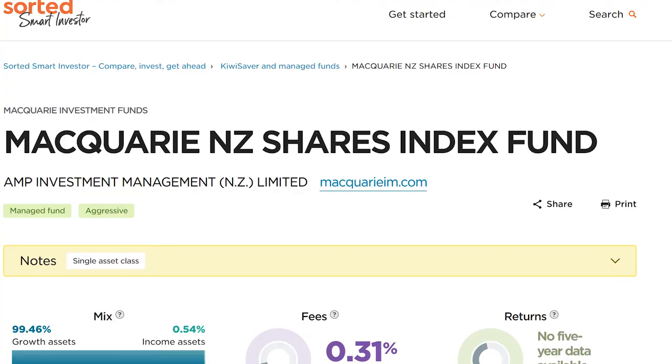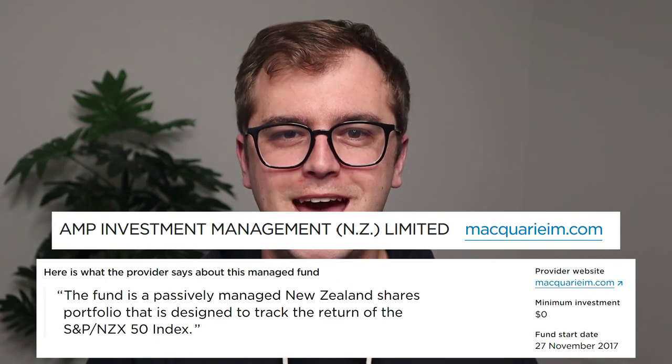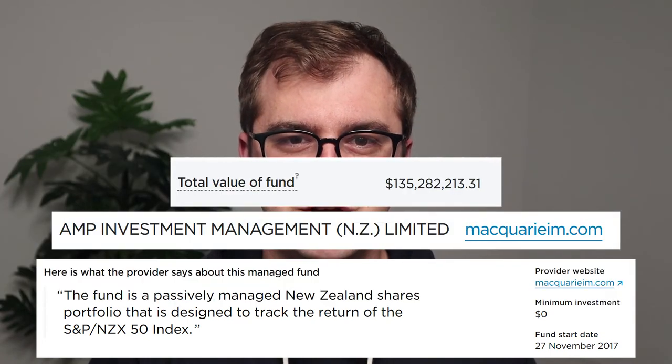Now let's take a look at Macquarie Asset Management. They have a single offering, the NZ Shares Index Fund, which is an uncapped fund similar to the NZG we covered earlier. It was started in 2017 and originally managed by AMP, has over $130 million invested, and charges an annual management fee of 0.31%. You can find this fund listed on InvestNow.